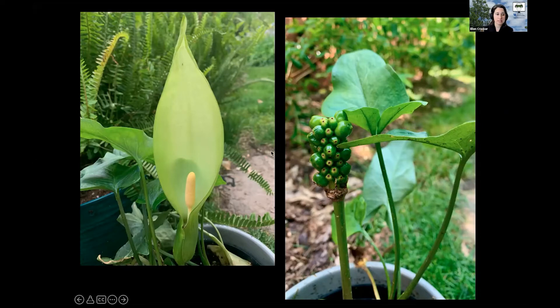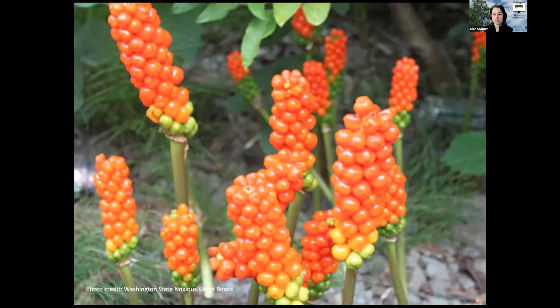They have a spathe and spadix flower that's kind of like what you'd see in Jack in the Pulpit. You've got this as the flower, and then that develops into tiny little fruits that start out green but then over time turn this bright orange, and it can be attractive. But again, animals are going to take those seeds and move them around.